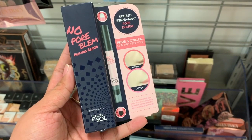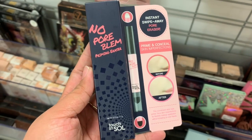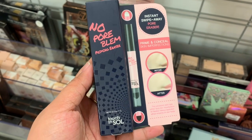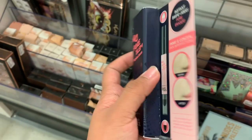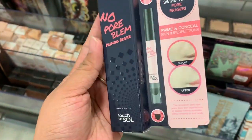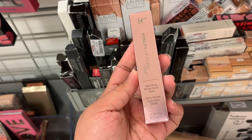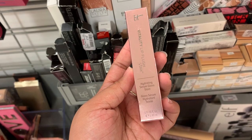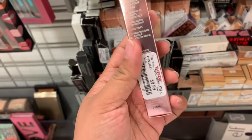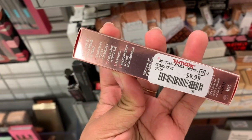This is the No Pore Problem Priming Eraser from Touch and Soul — there's only one and it's $10. I also found the IT Cosmetics Lip Flush Stain Gloss in Wine Berry Flush, and it's $10.